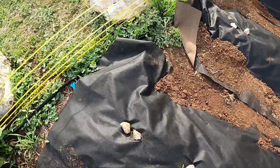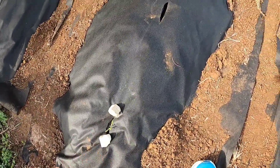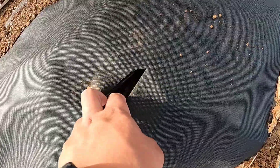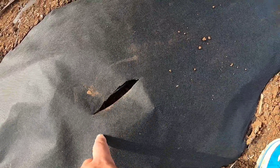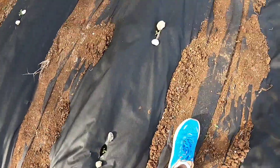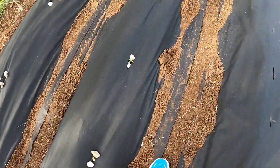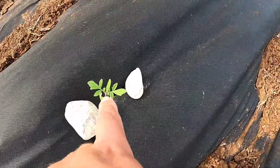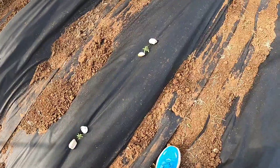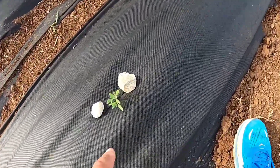On this side, these are all cherry tomatoes — the whole stretch. We did have one or two die so we put some new seeds in there. Look at that one solid plant doing really well. The garden is 60 feet long by 50 feet wide, so it's a good-sized garden.